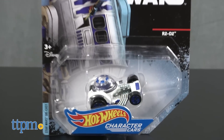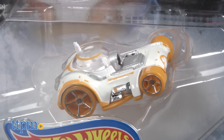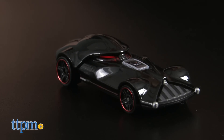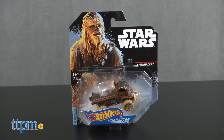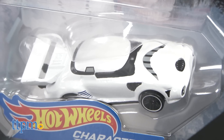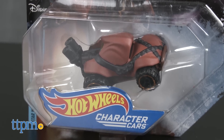Here we've got classic characters including R2-D2, C-3PO, BB-8, Darth Vader, Luke Skywalker, Princess Leia, Chewbacca, Stormtrooper, Flametrooper, and Jawa.